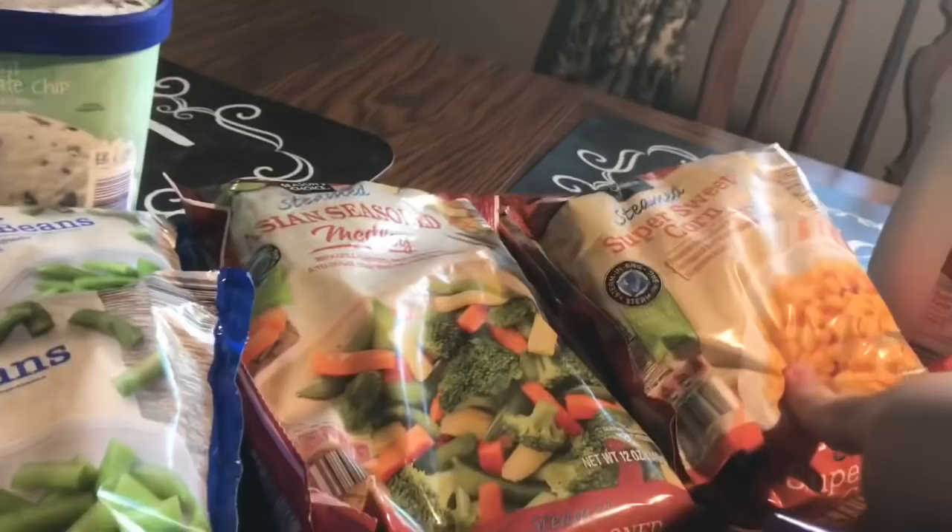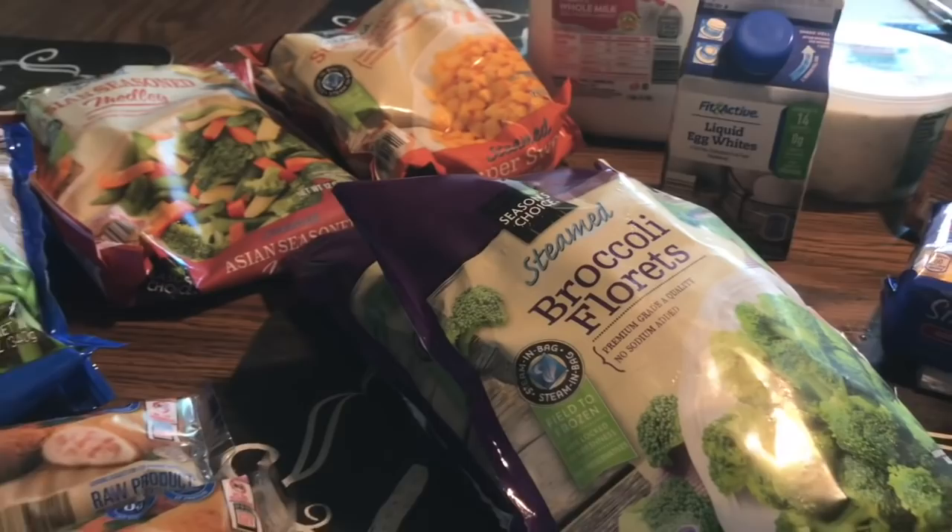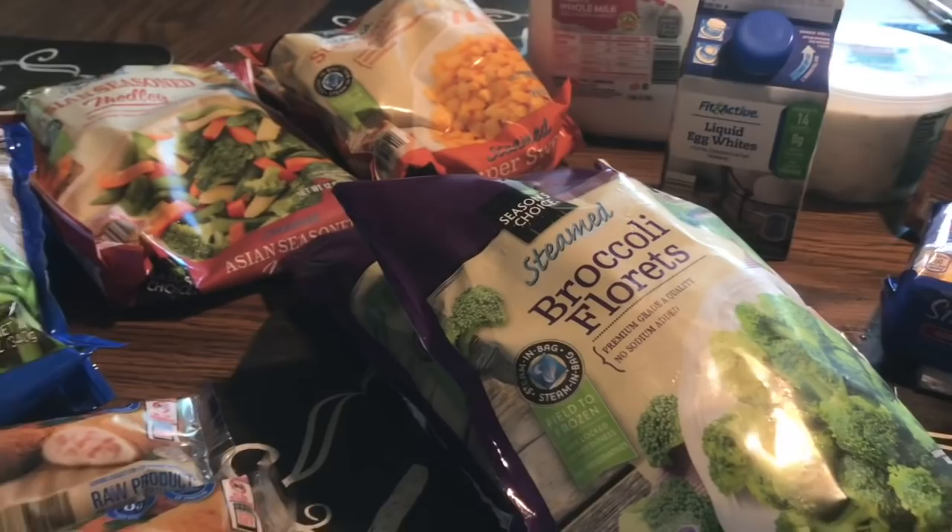We also got two bags of the super sweet corn steamer bags. We needed two more bags of broccoli florets for our monthly shopping. If you're new here, what we do is use fresh vegetables first, then switch to frozen once the fresh run out. I got three chicken cordon bleus, the Kirkwood brand.